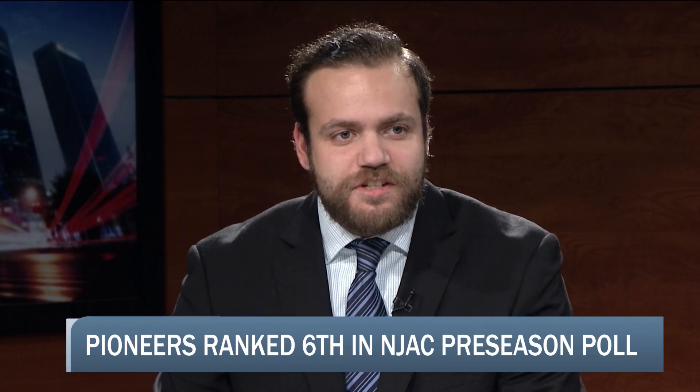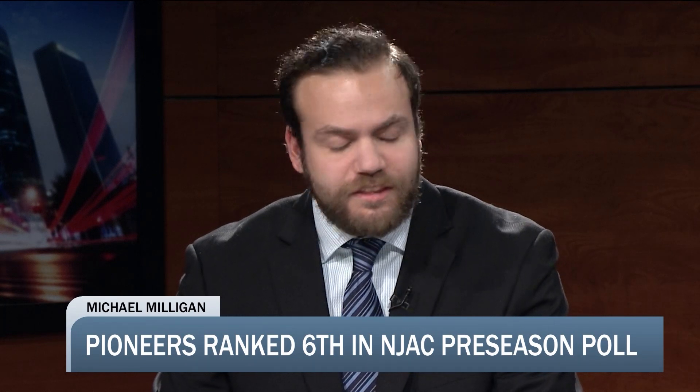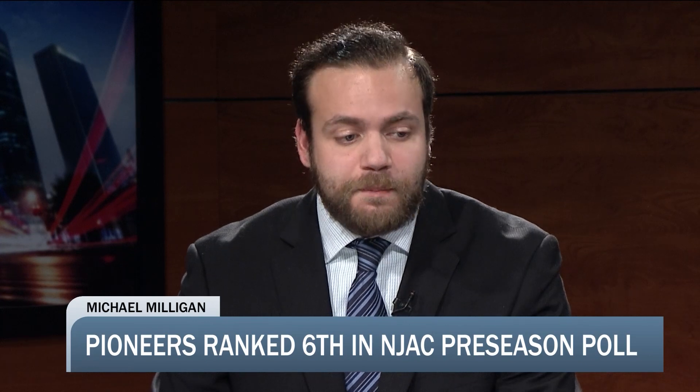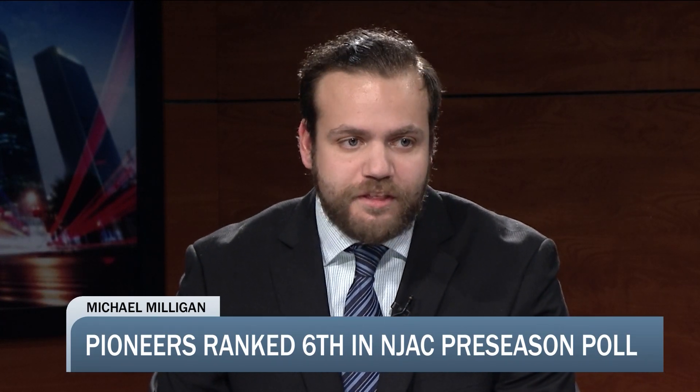I do not agree with the ranking — I think they should be higher, but just not by much. Maybe a place or two. I think they can do a little bit better than Stockton or Kean, but I really don't see too much of a difference. Yes, they have a lot of returning players, but the pitching is a huge question mark. They get that settled and I think they can move up at least two spots in that ranking.